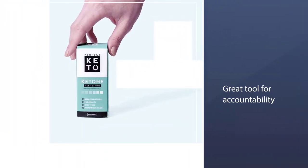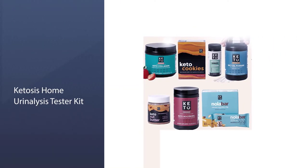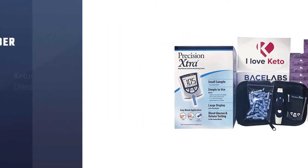I've tried four brands of urine strips and Perfect Keto's were the only accurate ones. If you don't want the bloody finger prick, nor to shell out serious cash, try these urine strips.